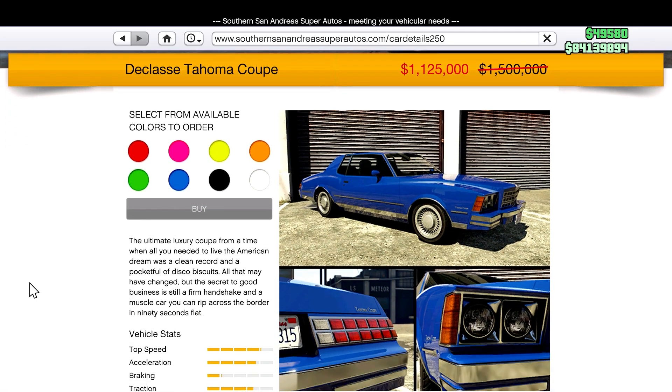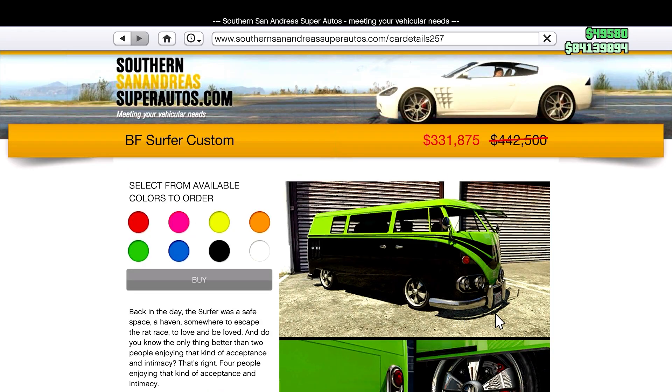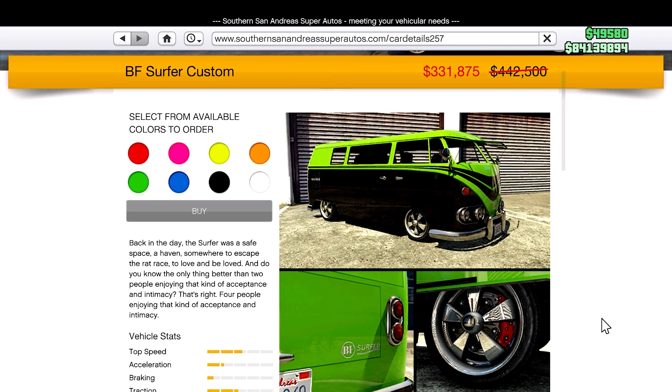Heading over to Southern San Andreas Super Autos, we'll see that the Tahoma Coupe is on sale, along with the Yosemite Truck — a favorite of many. Last but not least, we have the Surfer Custom. I actually ended up picking this vehicle up this week.